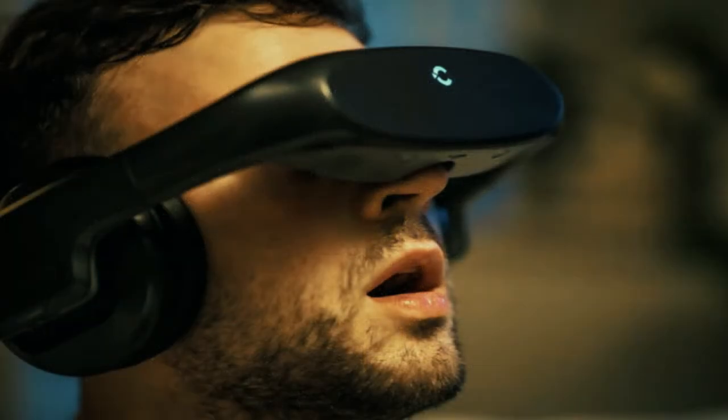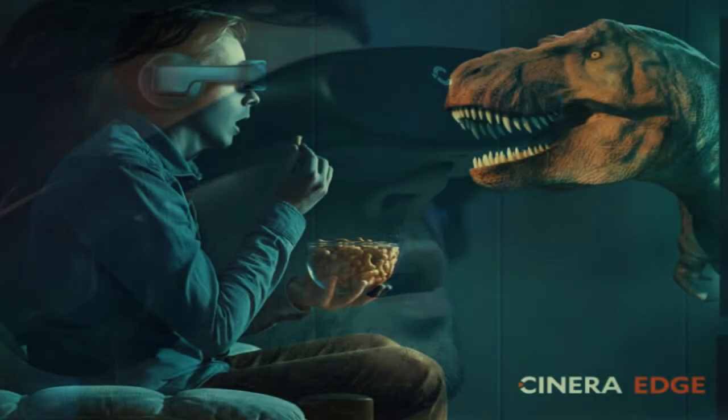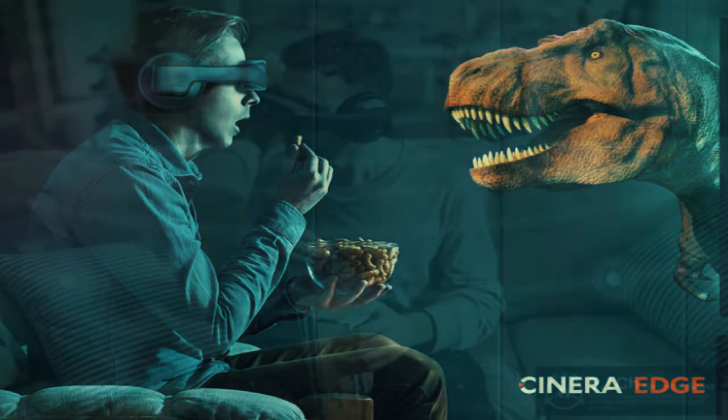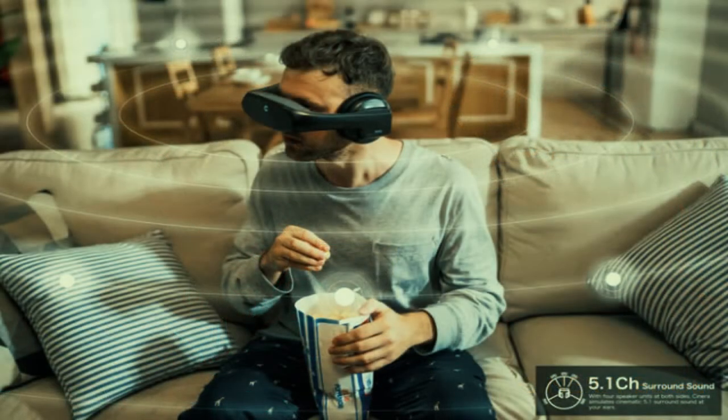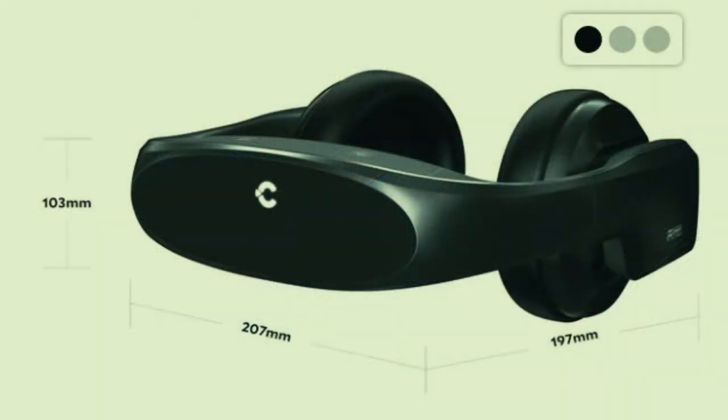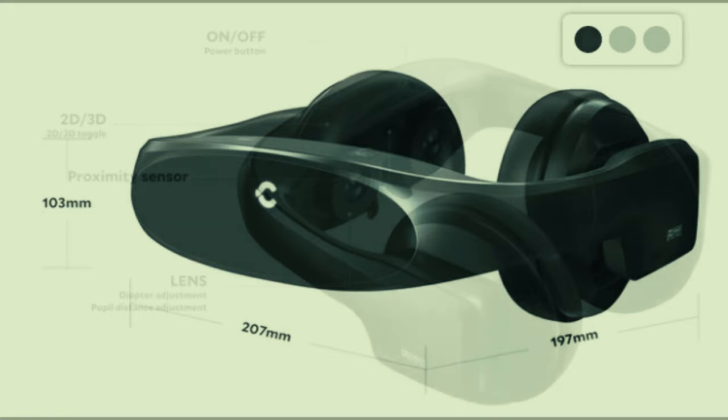The ergonomics of Cynera Edge intelligently shift more weight to its sides, relieving pressure from the front portion and making long sessions of wearing comfortable. Cynera Edge also has a diopter adjustment so you don't need to wear glasses while using it; the adjustment range is -8D to +3D.